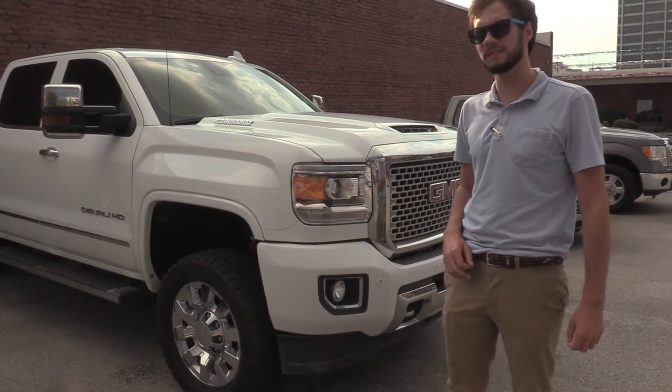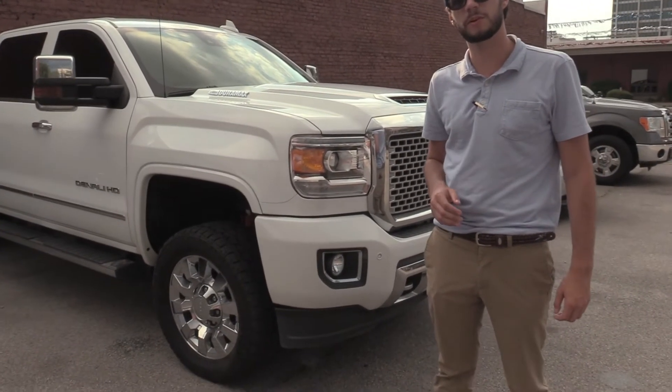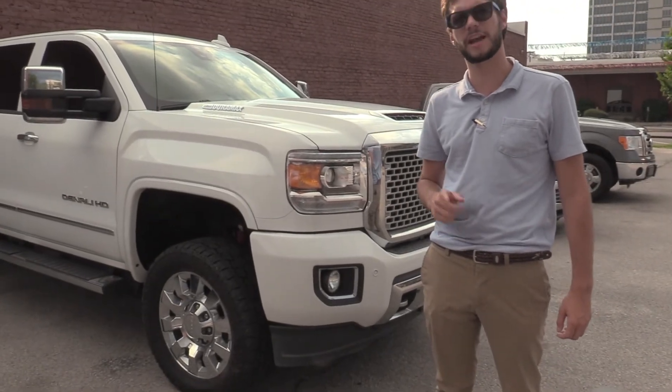Guys, all around this 2017 Denali is perfect for you. Come see me at Adamson Ford, extension 751, ask for Jack Ingram. Thank you.